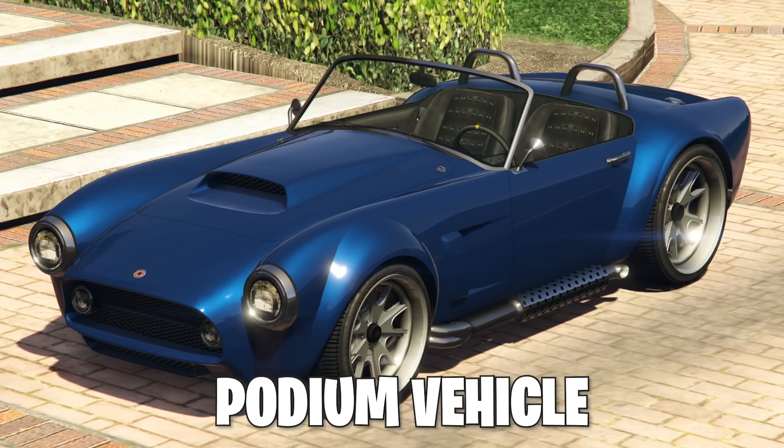Starting off with your podium vehicle, it's the Declasse Mamba. Normally this one's worth $995,000. This vehicle is always on the podium — this has to be like the third time it's been on the podium in the past year.